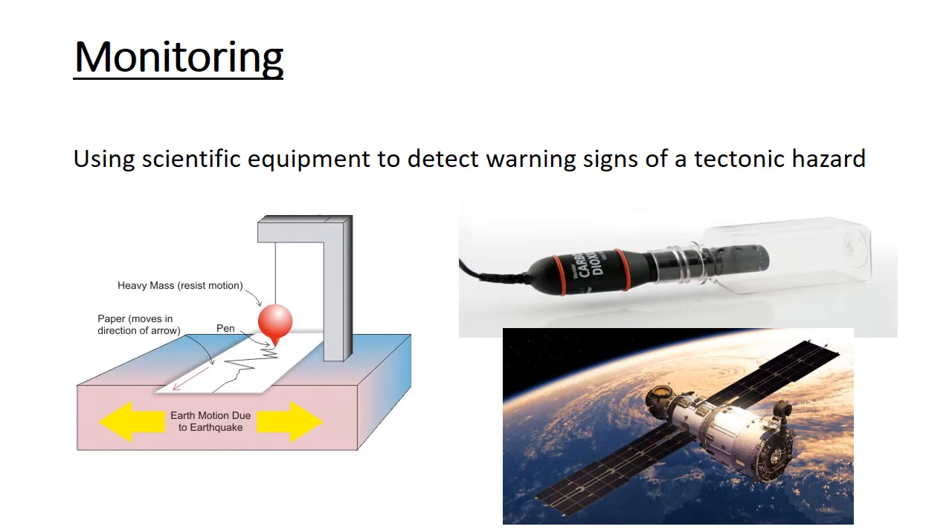Starting with monitoring — it's very similar to prediction, but the exam wants them as two separate terms. Monitoring is the use of scientific equipment to detect warning signs. In essence it is prediction in itself: if you monitor something then you can predict that something's about to happen. So monitoring does link with prediction, but it is ever so slightly separate.